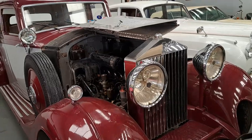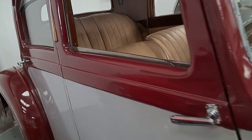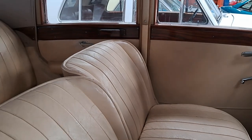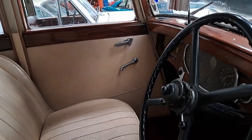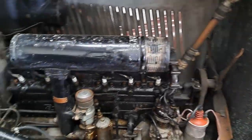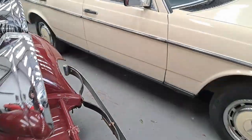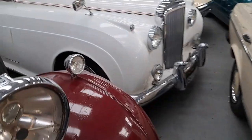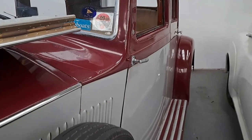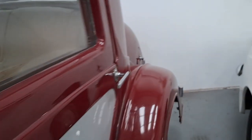A 1934 Rolls-Royce 20/25 Saloon by William Arnold, estimated between £20,000 and £25,000. It doesn't seem like a lot to me, but a lot of these pre-war cars just don't fetch much money when sold. Look at all that engine access you have — it's a beautiful old car. You either really like this sort of stuff and understand it, or you don't. Somebody will love this, particularly the beige leather interior — literally the Rolls-Royce of beige leather interiors.